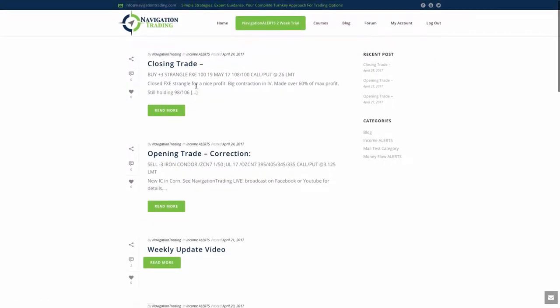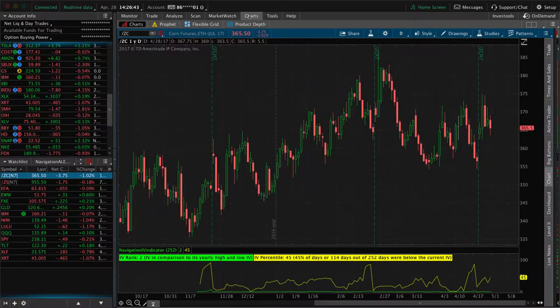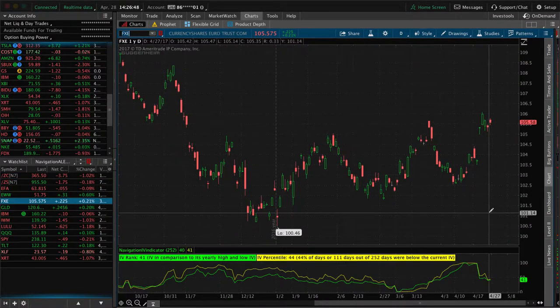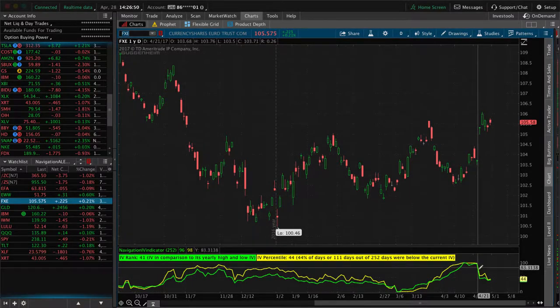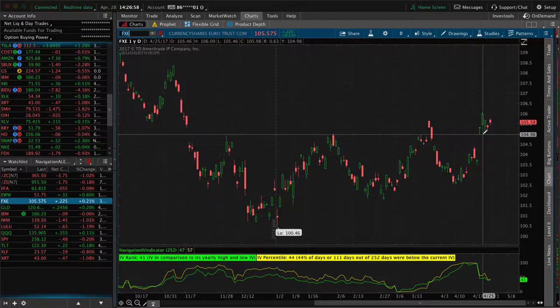Next trade we made was in FXE, which was a closing trade. We took off a strangle and after that announcement came out with the French presidential election, there was a huge contraction in IV and we were able to book over 60% profit on that trade in FXE. If we take a look at the chart of FXE you can see what happened — this was the contraction in volatility we saw Monday — and we were still well within our range of that strangle. So we booked a very nice profit there.